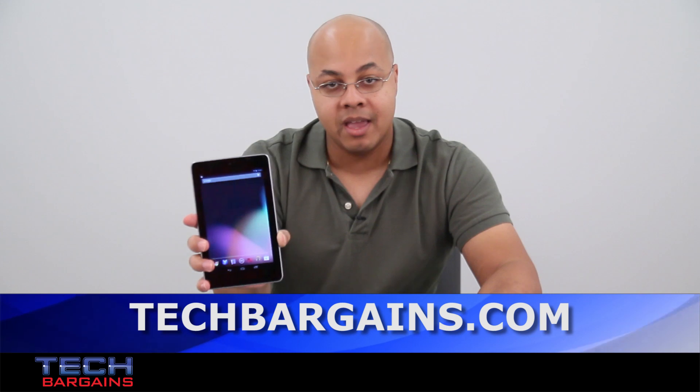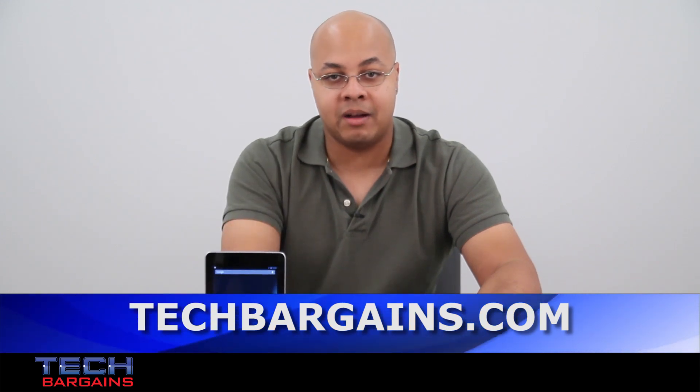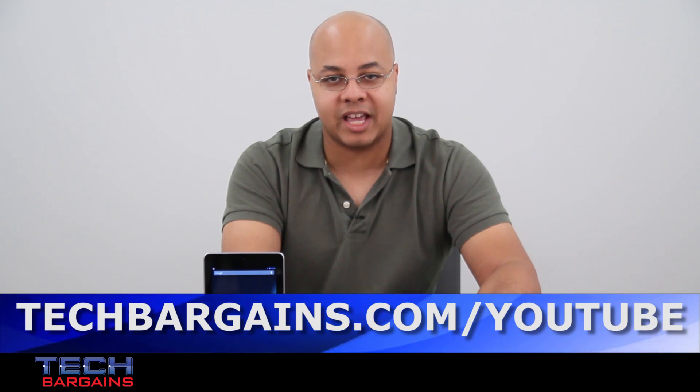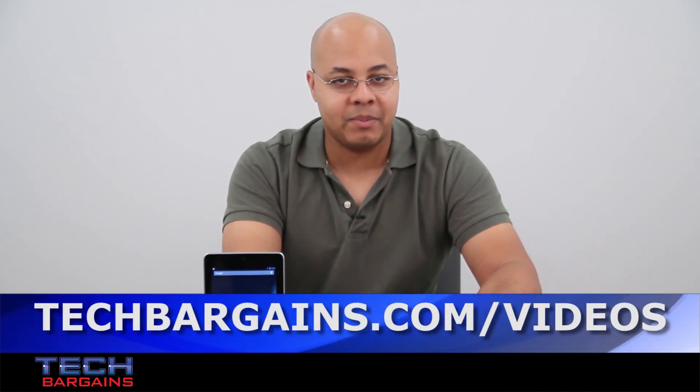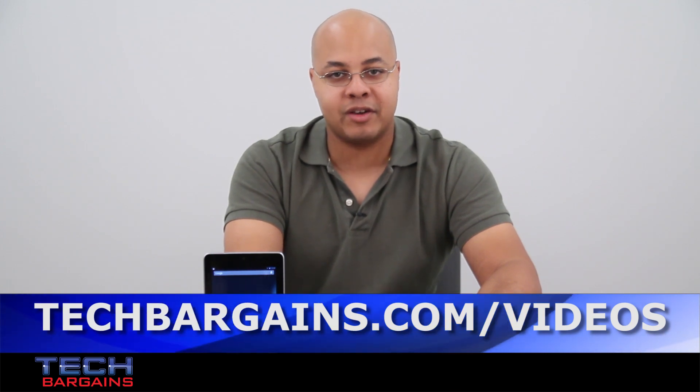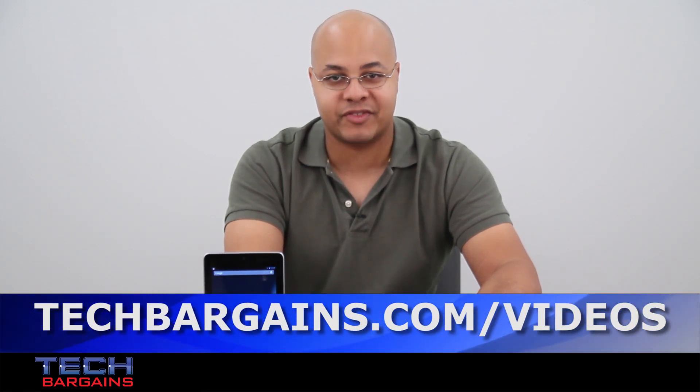For the latest coupons and deals on tablets like the Google Nexus 7, be sure to go to techbargains.com. To enter our monthly giveaway, make sure you always check out techbargains.com/YouTube, and to watch our video unboxings, video reviews, and exclusive video features, be sure to go to techbargains.com/videos.